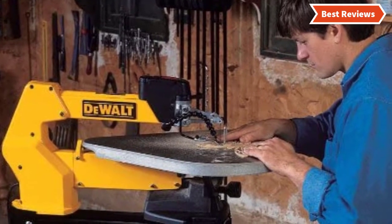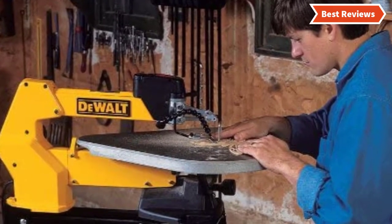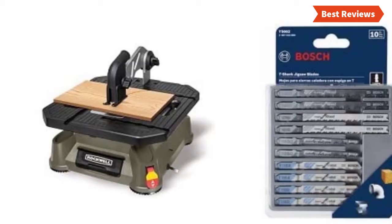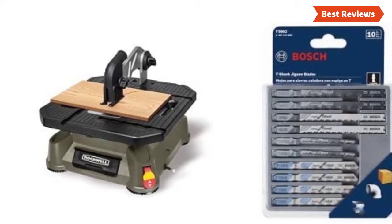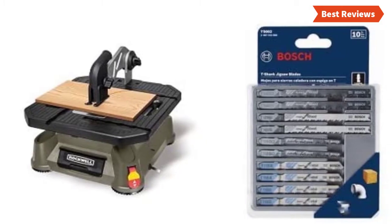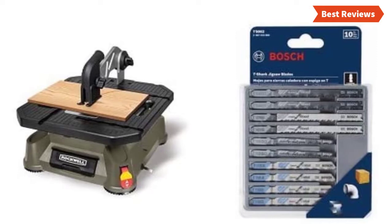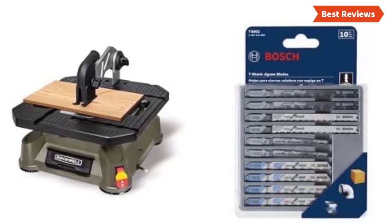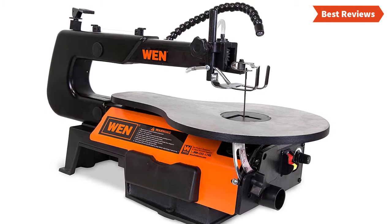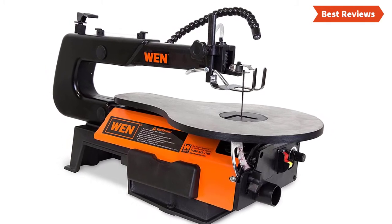Scroll saws come with variation in their design, power, and of course price. We will show you scroll saws from several brands and the items are great for versatile features. They can provide exceptional performance as you want. You will also know why they are the best and what are the features of a top quality scroll saw. After watching this video, you can simply pick the right one.